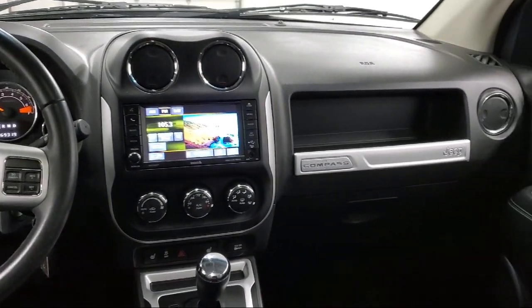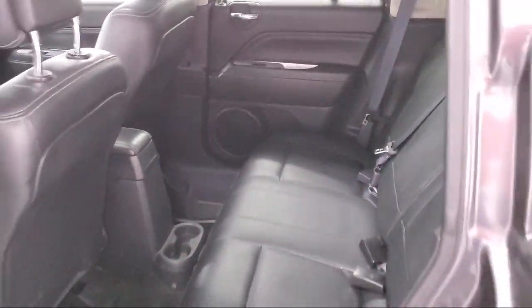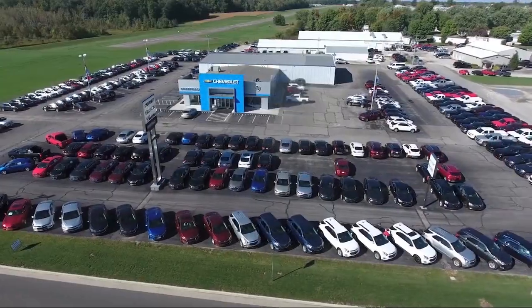Since 1949, family owned Sharp Neck Chevrolet Buick Cadillac has been proudly serving our friends and neighbors. We treat our customers like family and every salesperson puts the customer first before everything else.